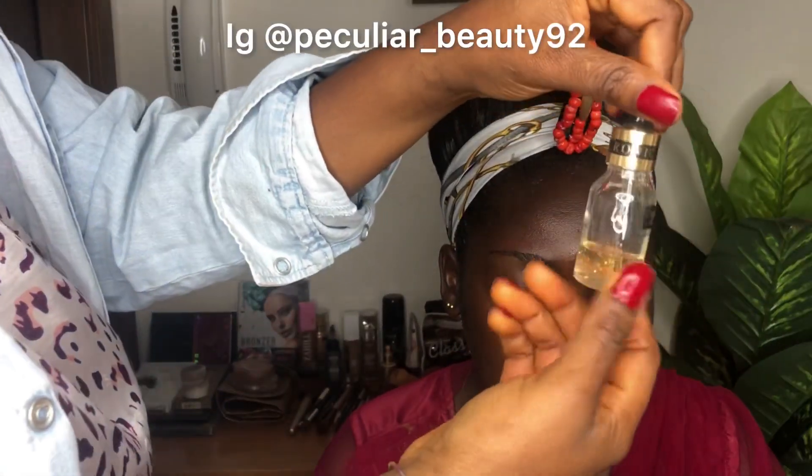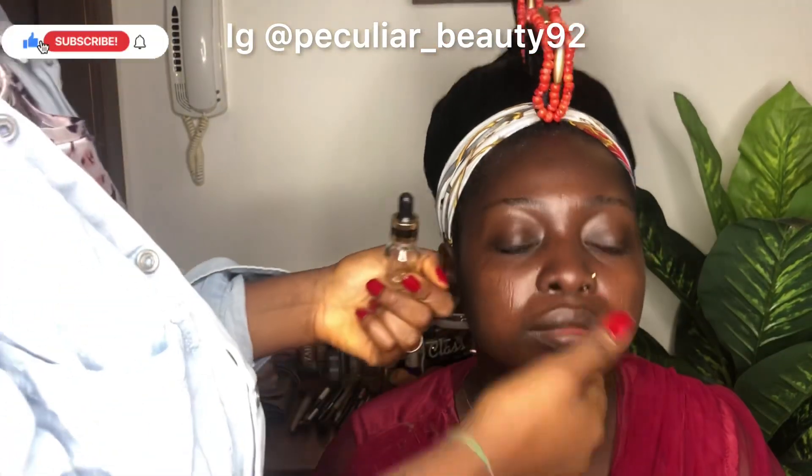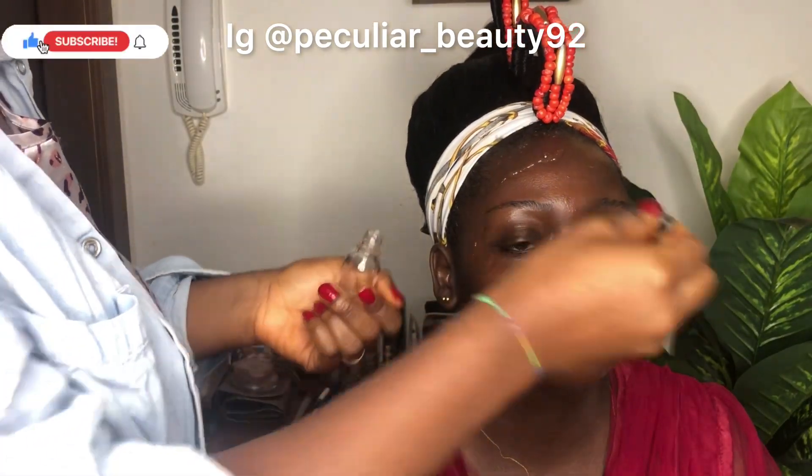Hello my amazing people, welcome back to my YouTube channel! In today's video I'll be showing you guys how I'm going to achieve this look. First of all, what you need to achieve an amazing look, guys.